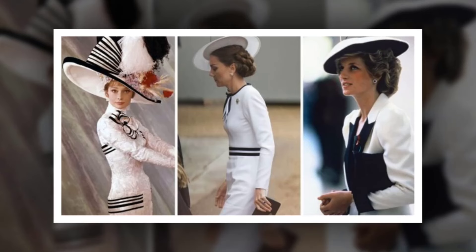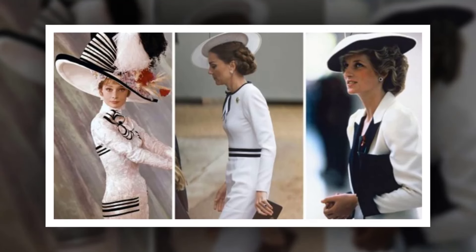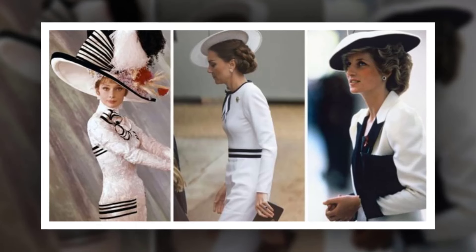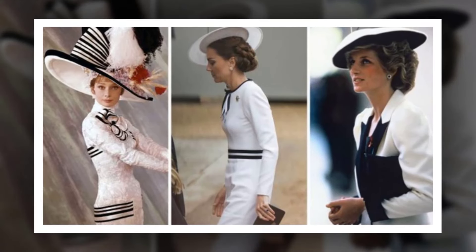The further addition of a stylish black and white hat by one of her favourite milliners, Philip Treacy, added further drama to the look, and also brought two comparisons to famous looks from the past. The first was the iconic look created for Audrey Hepburn's character Eliza Doolittle in the 1964 film My Fair Lady.